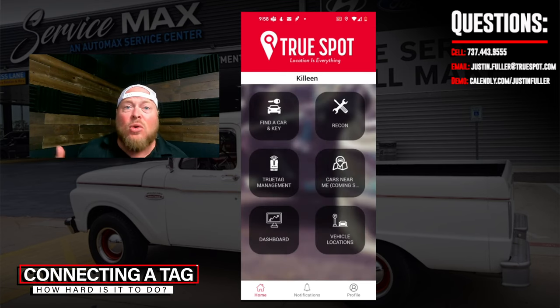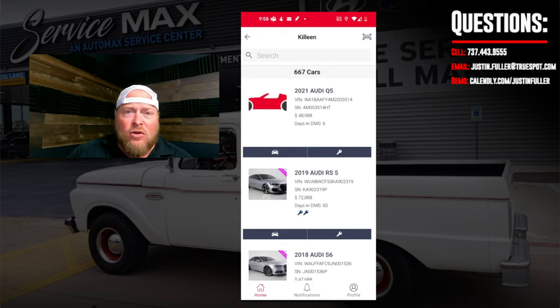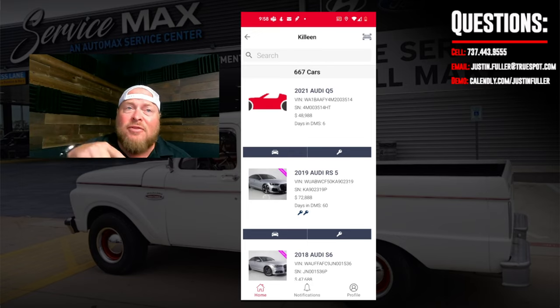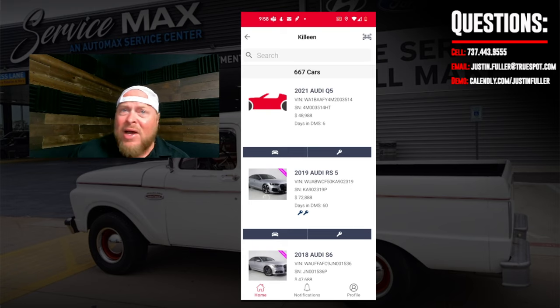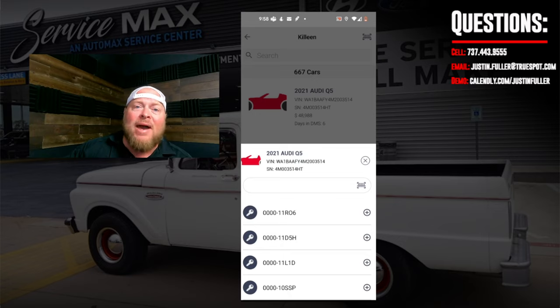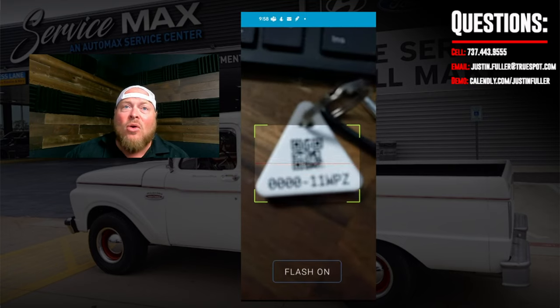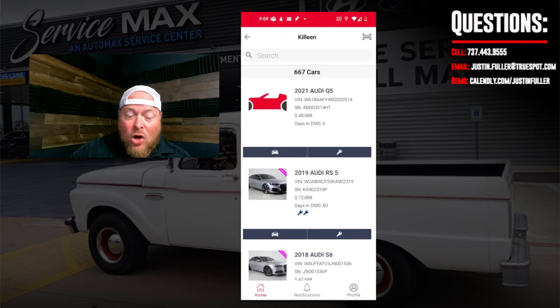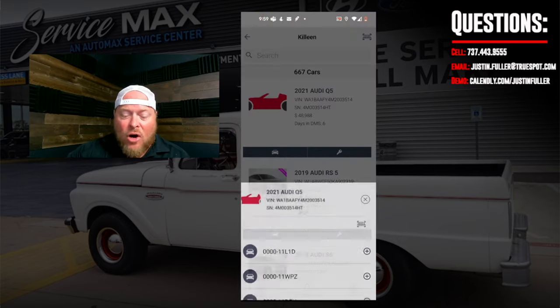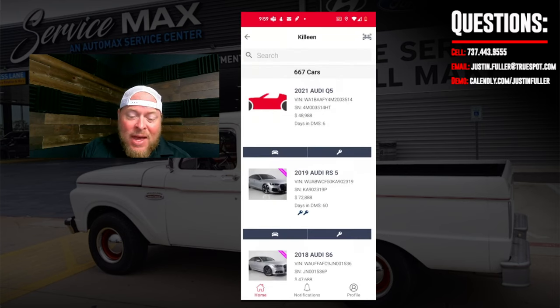Now let's cover how to connect a tag to a key, car, golf cart, or any other item. Go to the 'TruSpot Tag Management' button, then select the vehicle. For something already in the inventory feed like a 2021 Audi Q5, there's a car button and a key button in the purple bar. Hit 'Key Tag,' then either type in the numbers and letters from the back of the tag or hit the QR button and scan the QR code. Once scanned, hit connect — that's it for the key. Hit the car button and do the same to connect the car tag.